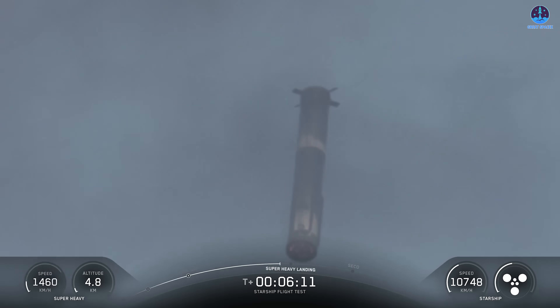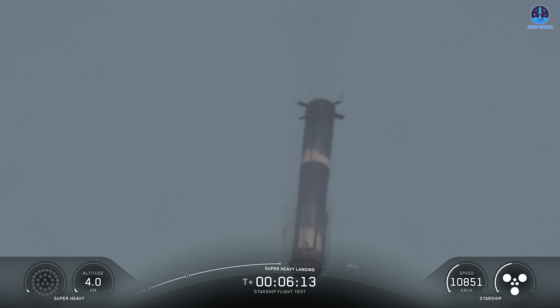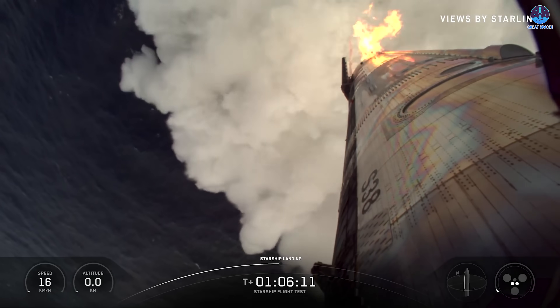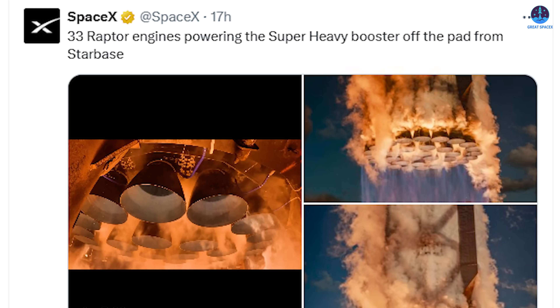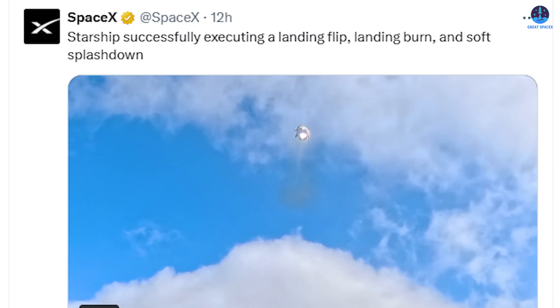In earlier updates, SpaceX focused mainly on showcasing the landings of both the ship and Super Heavy. However, this time the company has gone even further, releasing two additional videos highlighting the Starship liftoff and ship landing.